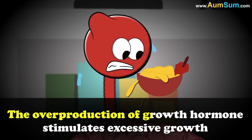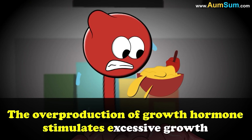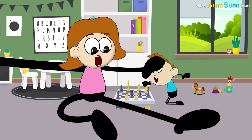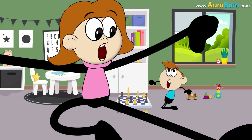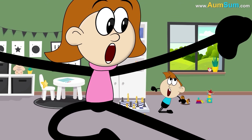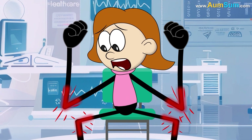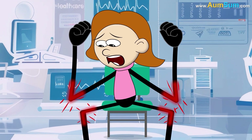The overproduction of growth hormone stimulates excessive growth, causing individuals to grow much taller than average and have enlarged hands, feet and facial features. If untreated, Gigantism can lead to joint pain, cardiovascular problems and other complications.